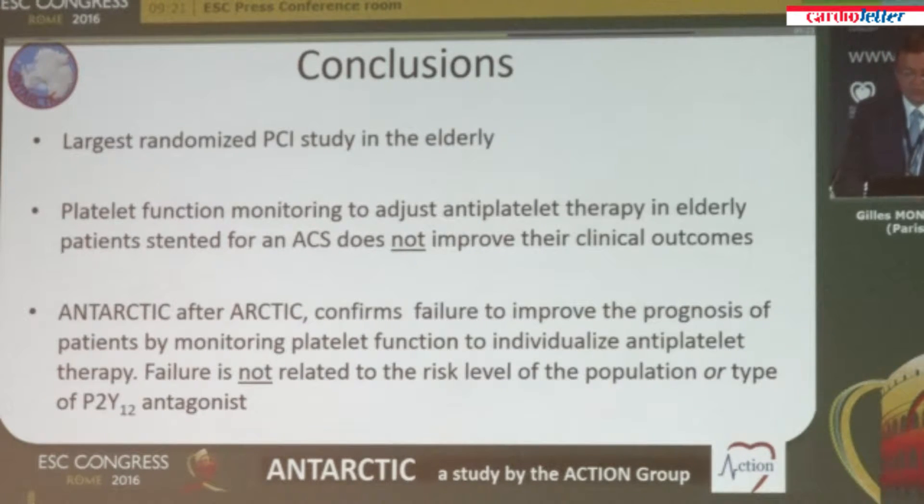The main conclusions are that this is the largest randomized PCI study in the elderly — a population which is very difficult to study, with almost three years of enrollment. Platelet function monitoring to adjust antiplatelet therapy in elderly patients stented for an acute coronary syndrome does not improve clinical outcomes. Antarctic, after Arctic, confirms the failure to improve prognosis by monitoring platelet function to individualize antiplatelet therapy. This time, failure is not related to the risk level of the population or the type of P2Y12 antagonist.